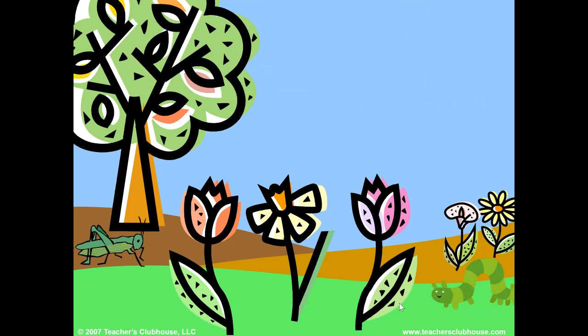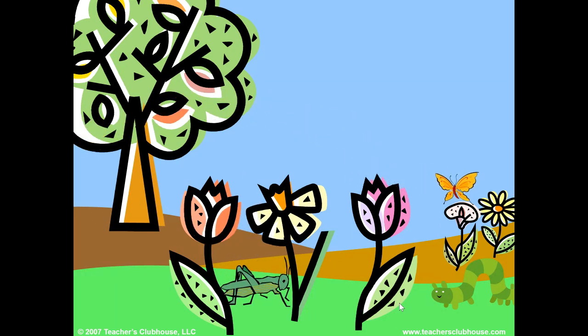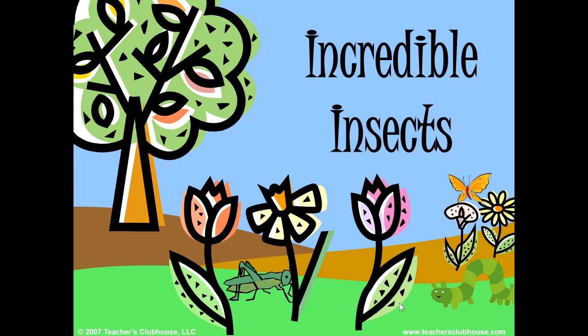Hello! Today we are going to learn about incredible insects. Come along with me as we learn what characteristics make these animals special.